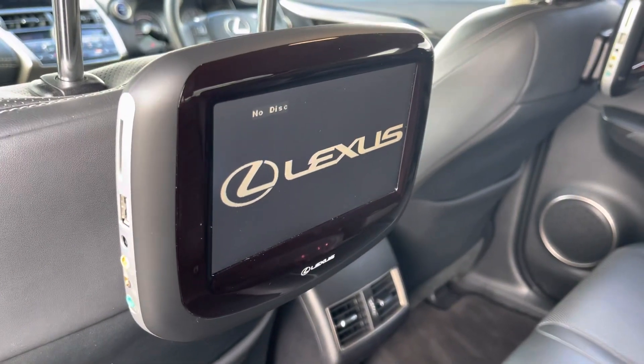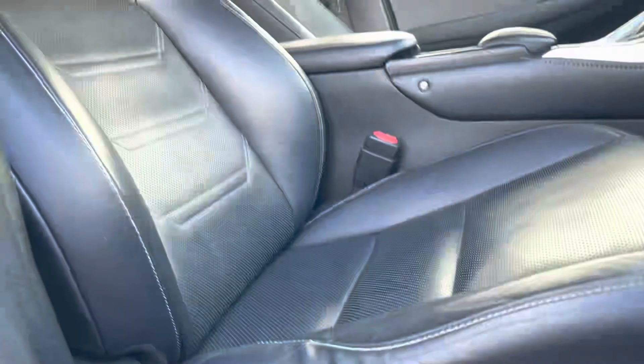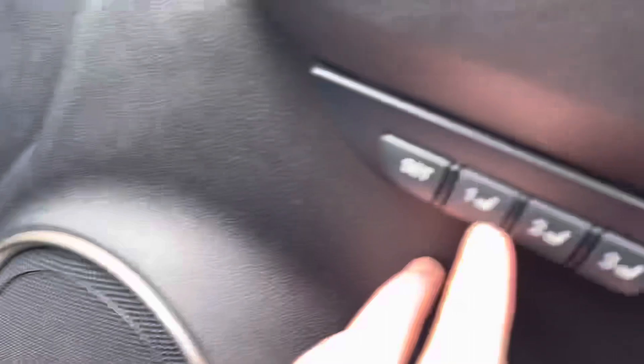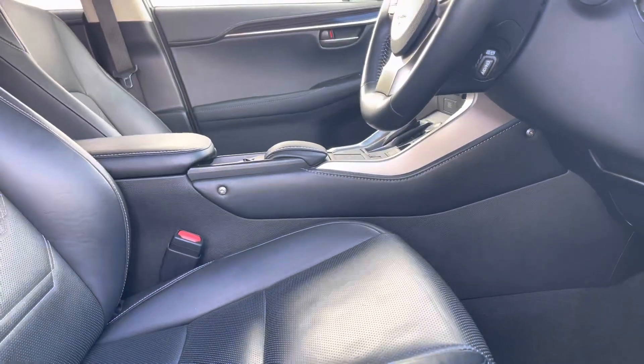In the rear you do have DVD players on the back of the front seats, which is very good especially if you've got kids in the back.